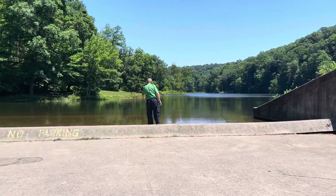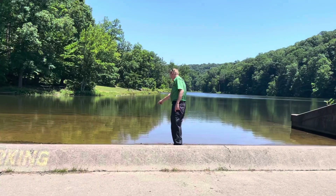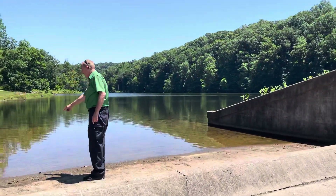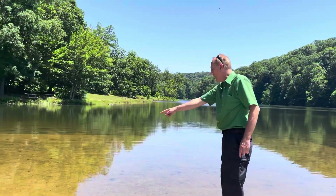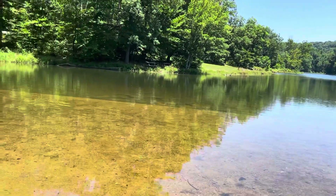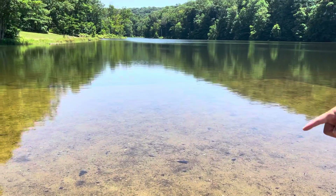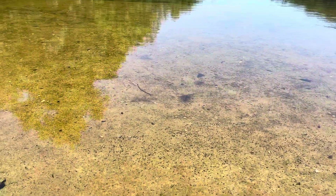Oh cool, look — they've got little tadpoles and things over there, and little fish right here. I think everybody knows what tadpoles are — they're like baby frogs. And there are small little fish over here too, but those are tadpoles.